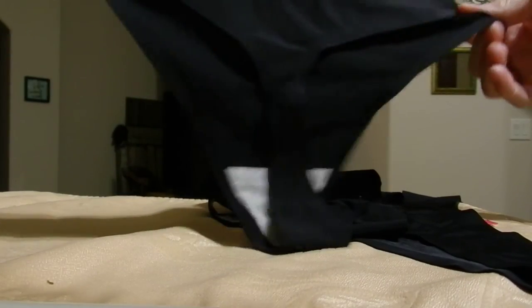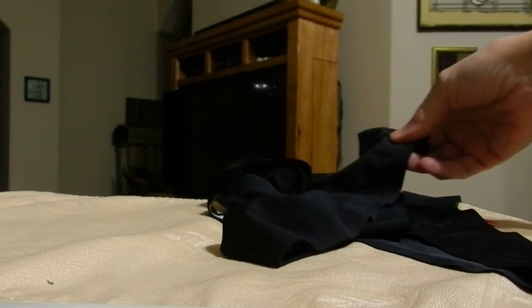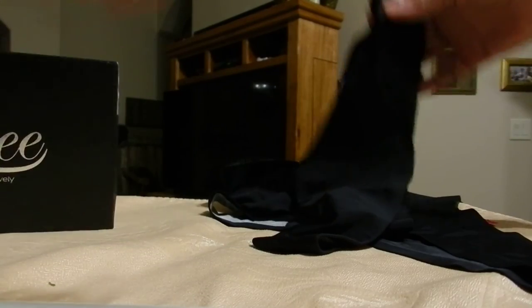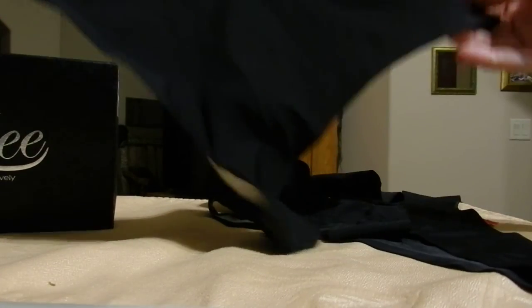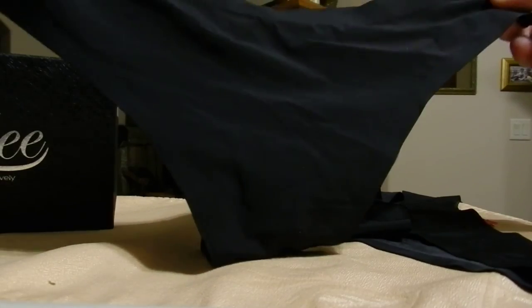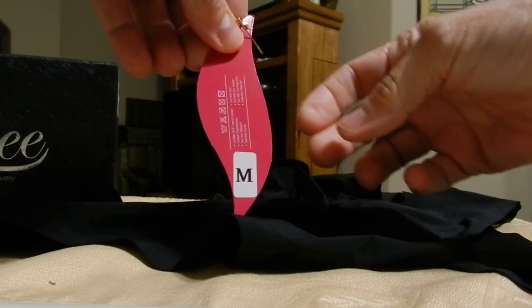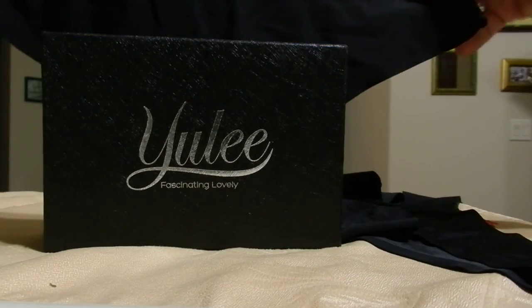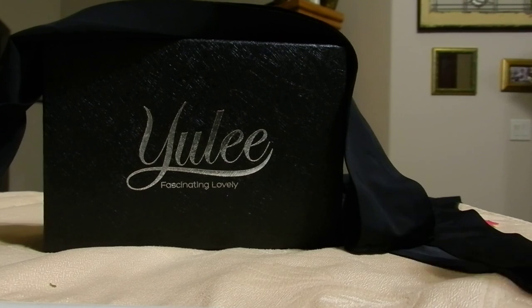So if you're looking for something sexy and very comfortable, these are no line — you don't even know you have them on. The Yuli Fascinating Lovely, and these are black thong, size 6 or medium. Thank you for watching. Have a nice night.